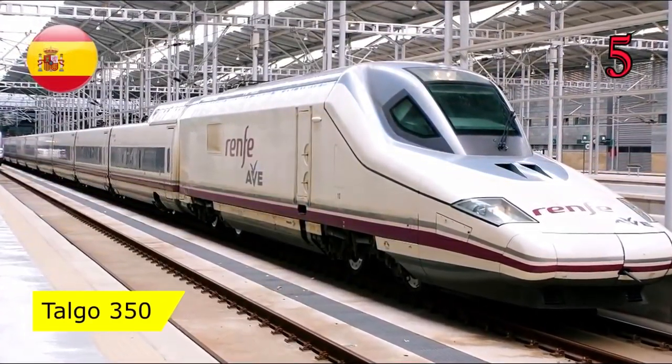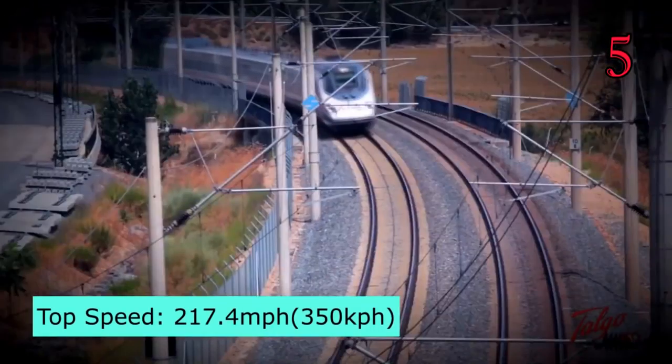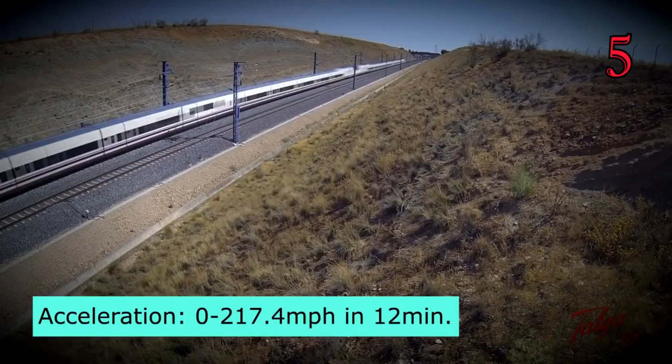Number 5: Talgo 350, Spain. The Talgo 350 has a top speed of 217.4 miles per hour, with an acceleration from 0 to 217 miles per hour in just 12 minutes.